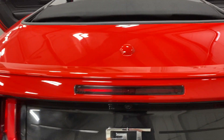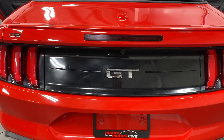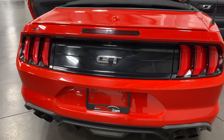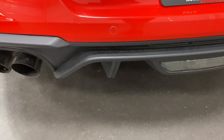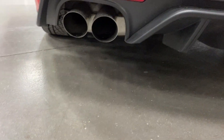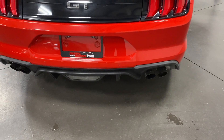We've got the nice color-matched deck lid spoiler. We've got the nice GT logo there with the LED tail lights. It's got the proximity sensors in the back to help you when you're reversing.